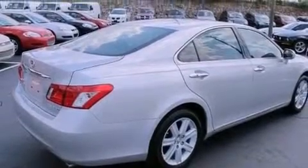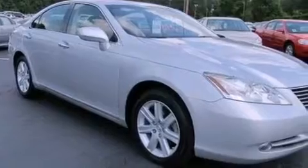Its top features include a moonroof, a low-tire pressure indicator, commercial-free satellite radio, aluminum wheels, and traction control and stability control systems.